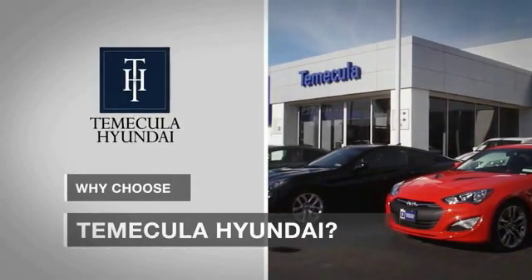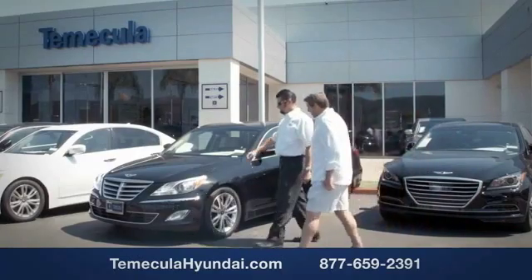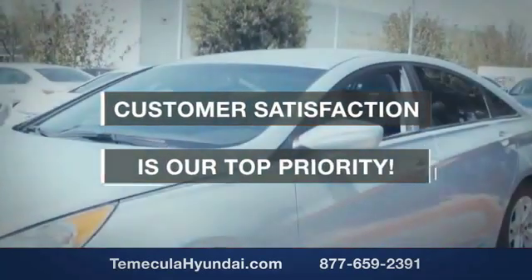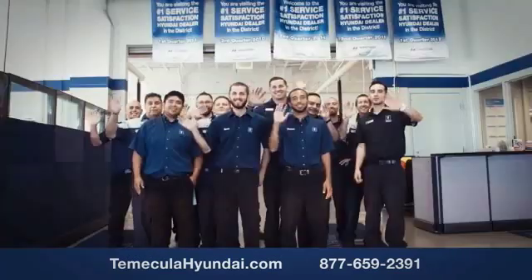Why choose to make it a Hyundai? It's simple — experience. Buying a car is a big financial decision, and knowing you're working with a team you can trust is important. We want you to know that customer satisfaction is our top priority. You want to work with a team that has integrity and passion. You want to buy from people you can trust.